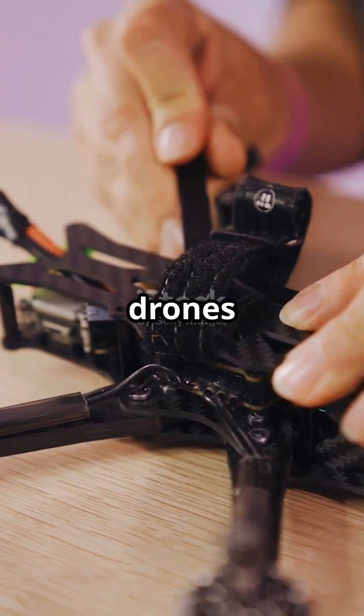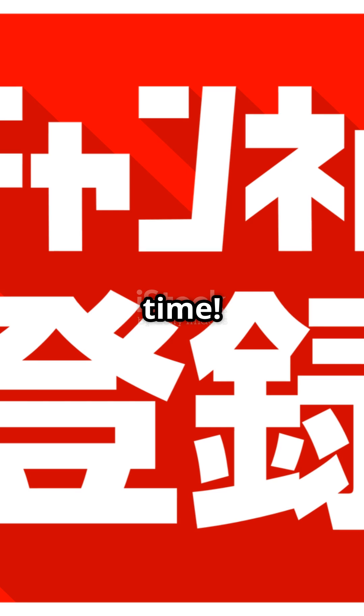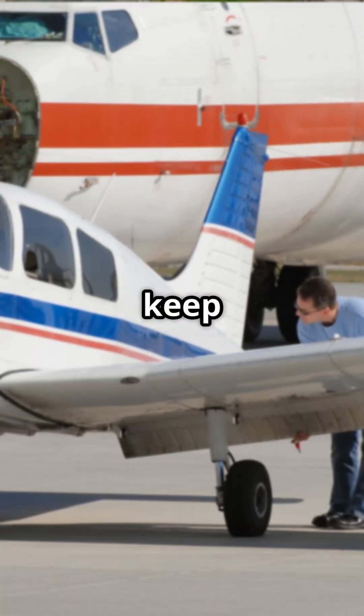Need more help with your drone's issues? Let me know in the comments. So there you have it — follow these tips and you'll be ruling the skies in no time. Don't forget to subscribe for more legendary drone tips. Fly high and keep those drones in check.